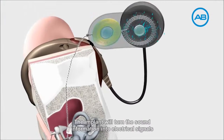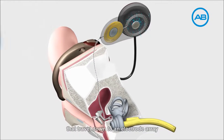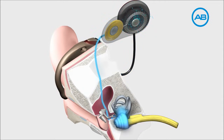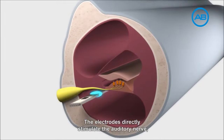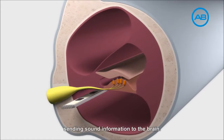The implant will turn the sound information into electrical signals that travel down to an electrode array inserted into the tiny inner ear or cochlea. The electrodes directly stimulate the auditory nerve, sending sound information to the brain.